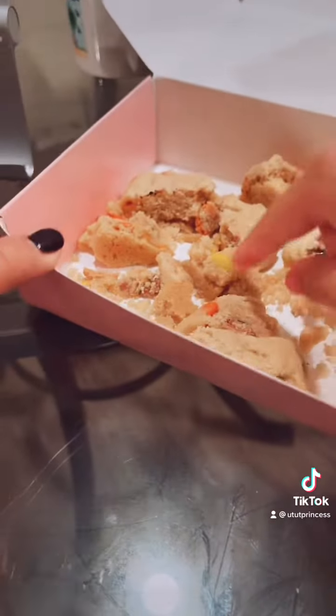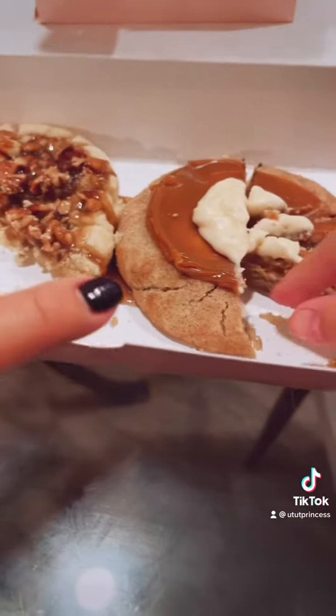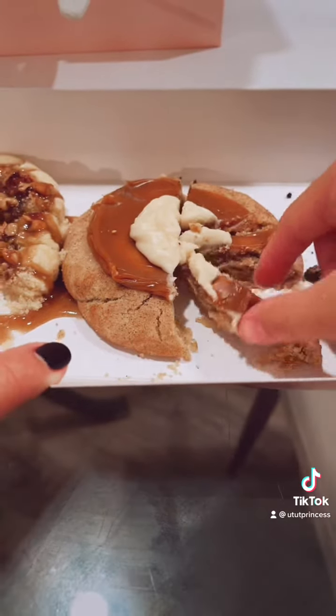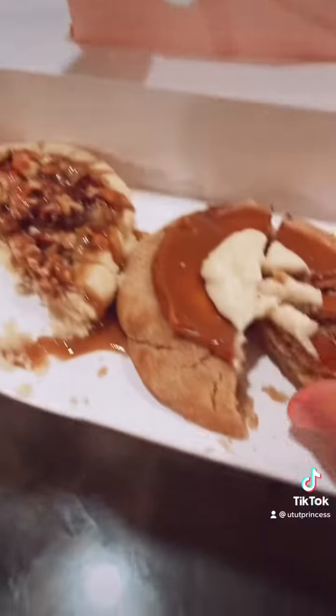This is the Reese's Pieces Pecan. I don't know what this one is. That one's cookies and cream. This one's chocolate chip — cookies and cream and chocolate chip. This one has caramel on it, my mom said.